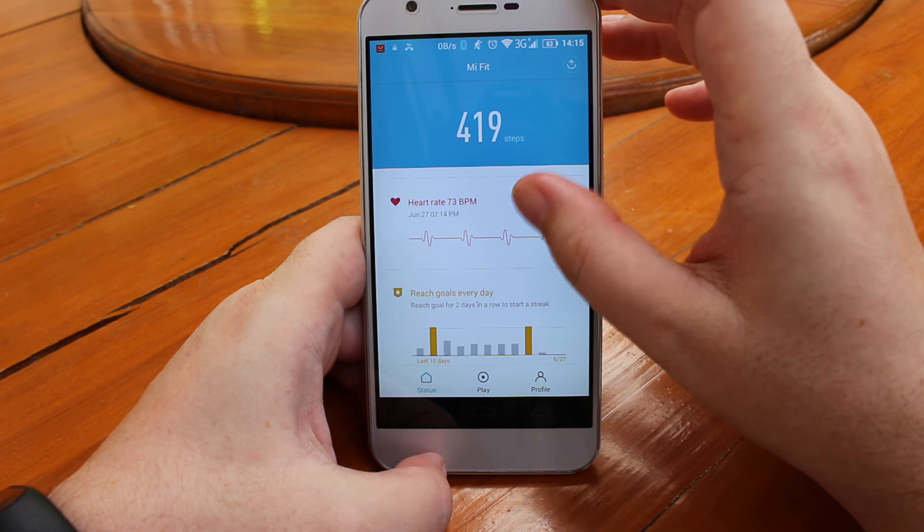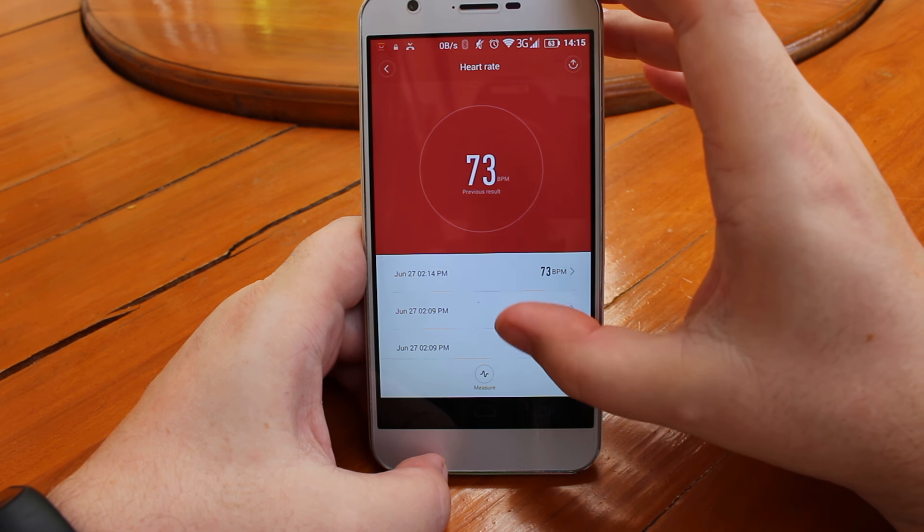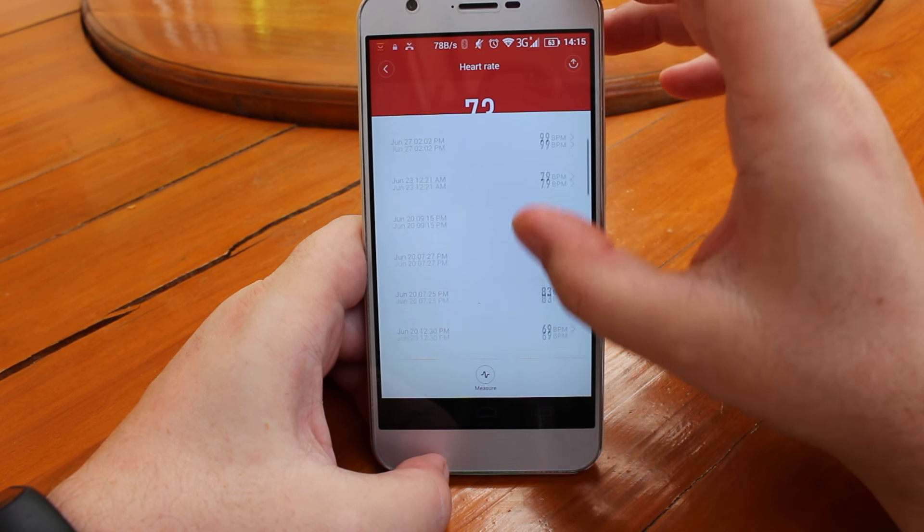There are some sleep statistics and you also have the heart rate section showing the latest measurements you've taken.